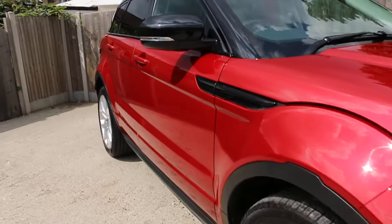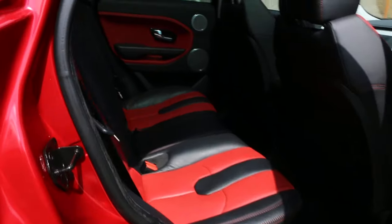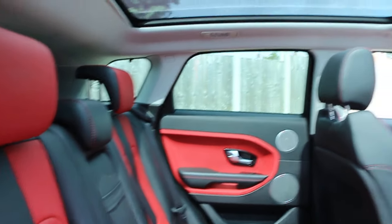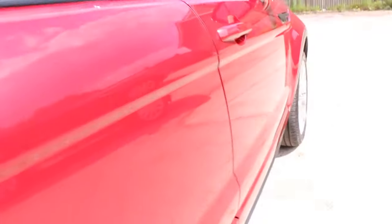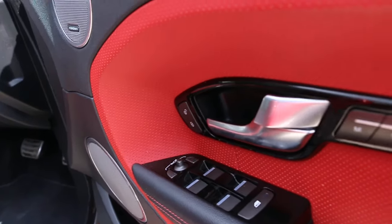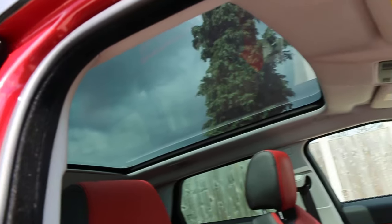Let's have a look inside the car. It's got a full black leather interior, five headrests, armrests in the middle with two cup holders, electric windows on the back and front, electric folding mirrors, electric driver and passenger seats, and a panoramic roof.